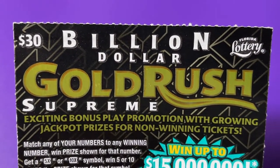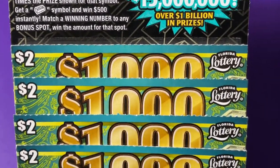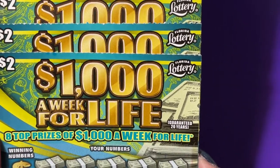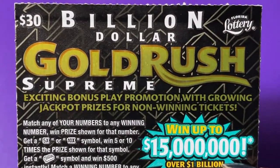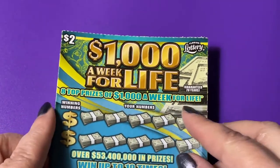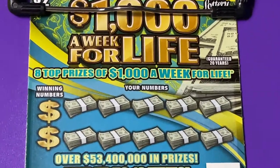Good morning everyone, welcome back to my channel, I do appreciate you stopping by. Today I have the 30 billion dollar Gold Rush Supreme worth 15 million, and I also have four $1,000 a Week for Life tickets — these are the two dollar Florida lottery tickets. So we have four of those and one Gold Rush Supreme ticket.